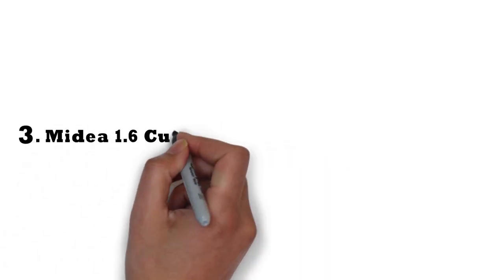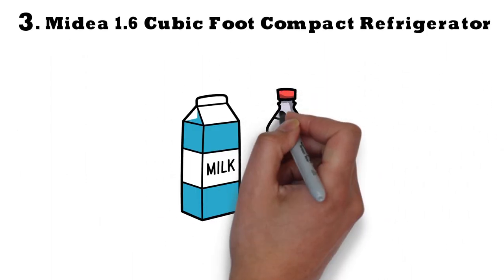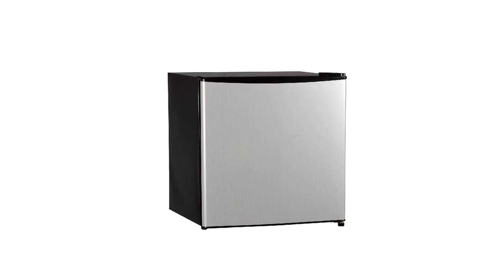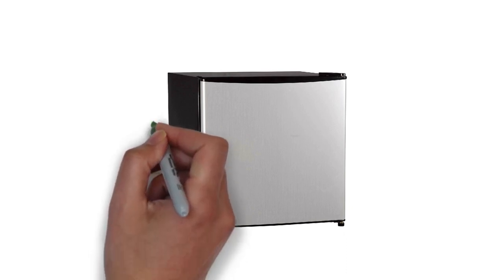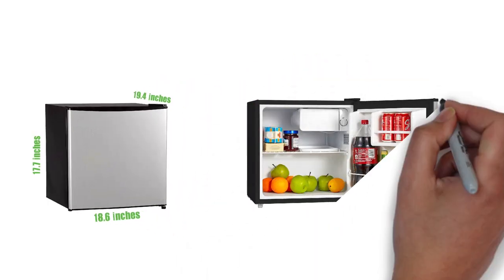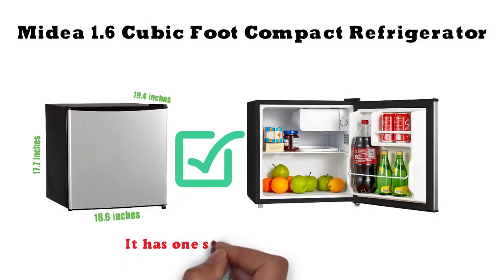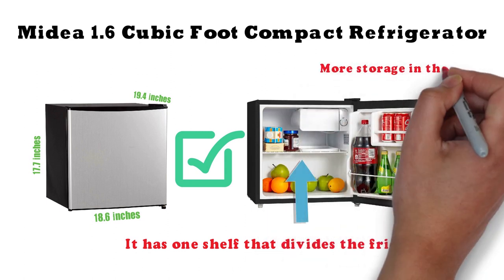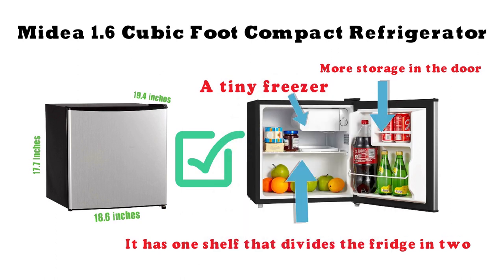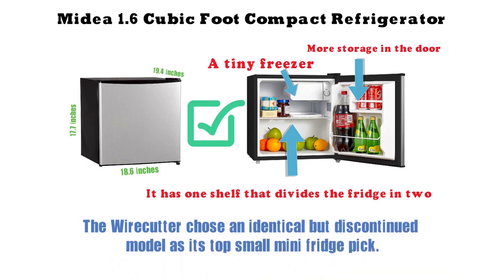At number 3 we have the Mydea 1.6 cubic foot compact refrigerator. If our first two picks are still too big for your dorm, the Mydea will be just the right size, measuring 17.7 x 18.6 x 19.4 inches. It has one shelf dividing the fridge in two and door storage that can hold a 1-liter soda bottle. It also has a tiny freezer for ice cubes and small frozen items. Mydea is known for great mini-fridges — The Wirecutter chose an identical but discontinued model as its top small mini-fridge pick.